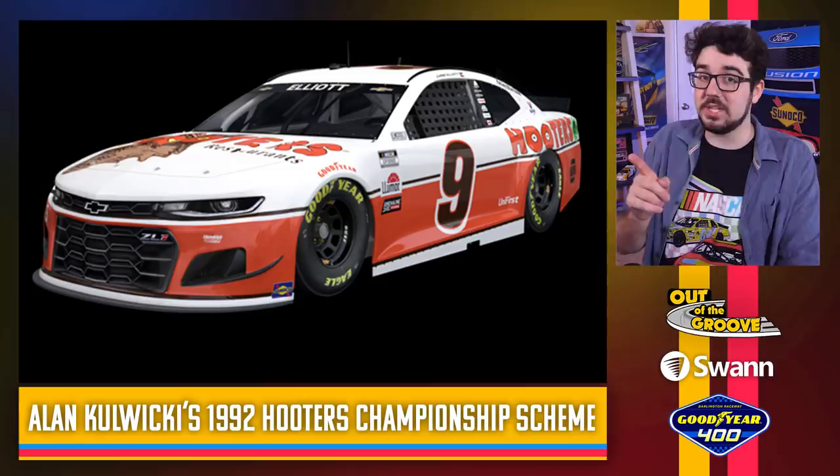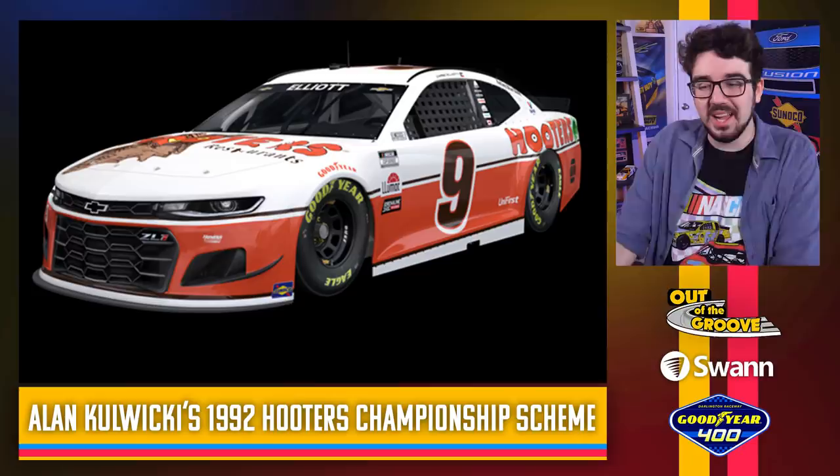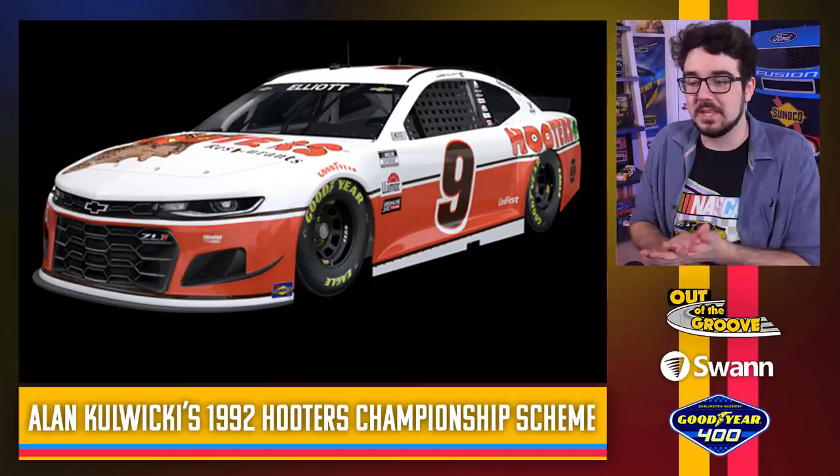Chase Elliott throwing it back to Alan Kulwicki — specifically honoring Kulwicki's 1992 championship scheme. We've seen Alan Kulwicki throwbacks before — Greg Biffle did one a few years ago with Hooters on the hood — but this one is pretty dang special. Unlike Biffle a few years back, Chase Elliott and Hendrick did change the number font to kind of match. It was the number seven for Kulwicki so not quite the same, but it's more with the theme. I like this one — it's really good.